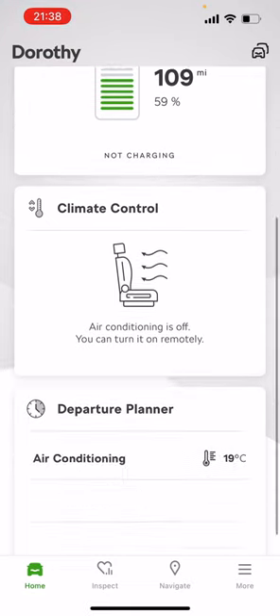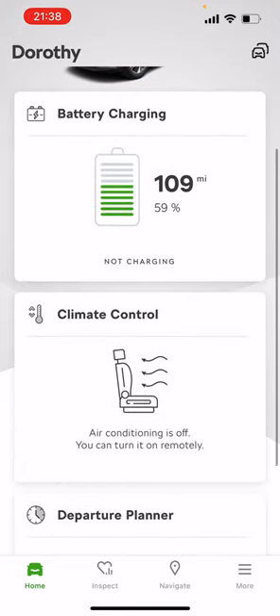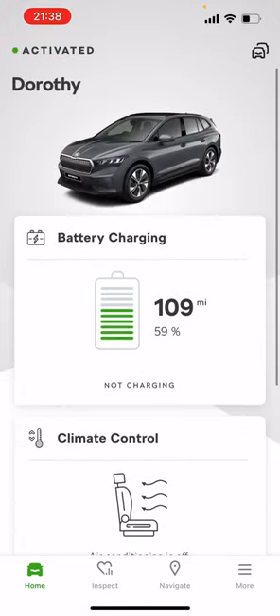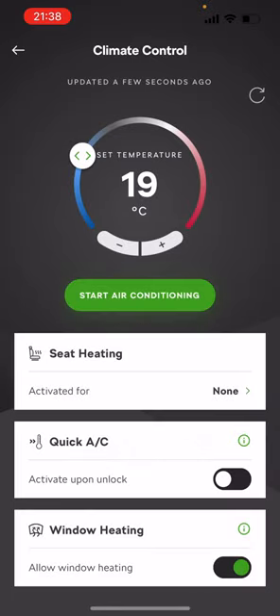If it's a hot day and you want to cool down, just come to the app. Make sure you're on the car you want — mine's called Dorothy, don't ask, the kids named it. Tap climate control, select the temperature you want, and hit start. Before I do that though...